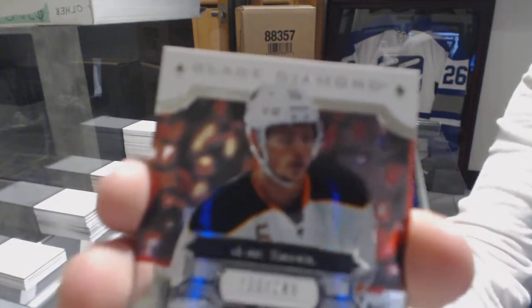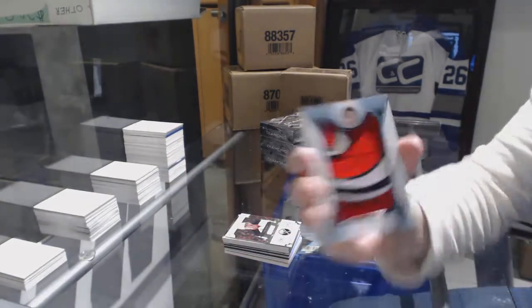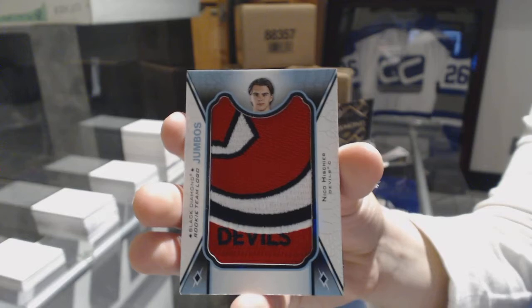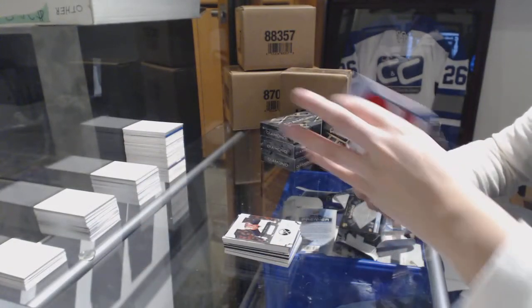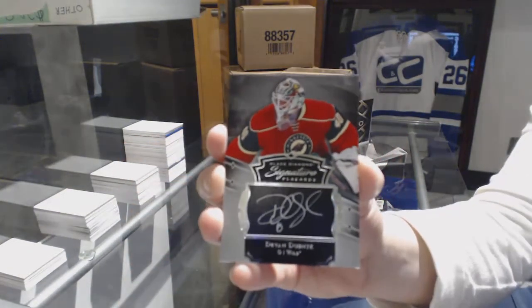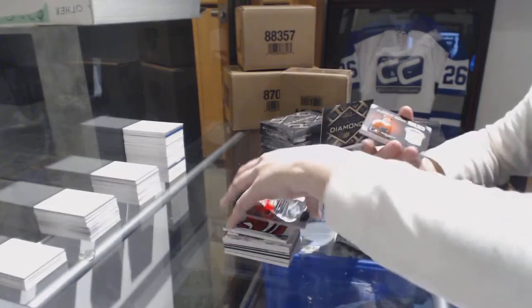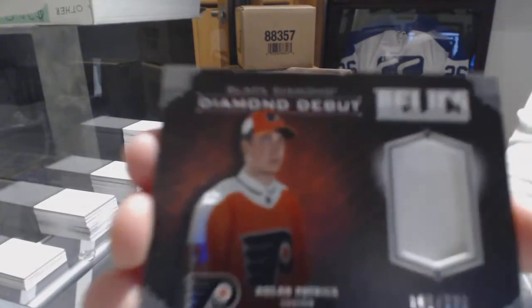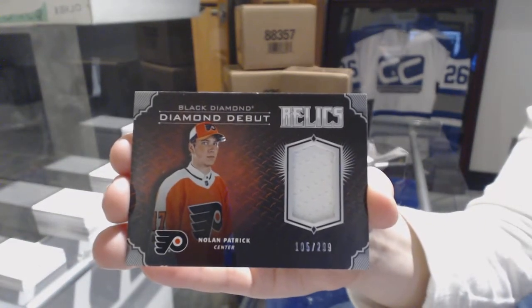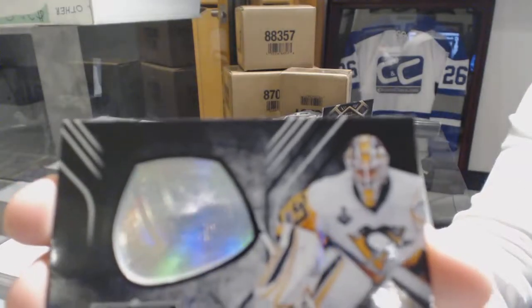A base card number to 249 for the Buffalo Sabres, Jack Eichel. Rookie team logo Jumbos for the New Jersey Devils, Nico Hischier. We've got a signature placard for the Minnesota Wild, Devin Dubnyk. For the Philadelphia Flyers, number to 299, Nolan Patrick — diamond debut relics jersey. And a championship rings card for the Pittsburgh Penguins, Matt Murray.